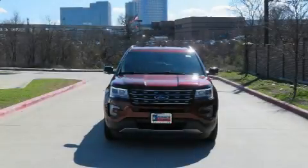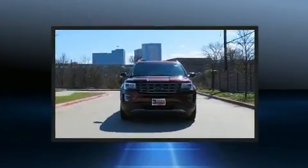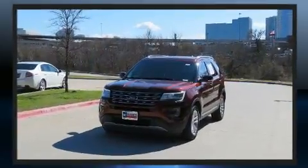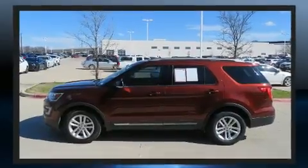Load your family into the 2016 Ford Explorer. Smooth gear shifts are achieved thanks to the 2.3 liter four-cylinder engine, and for added security, dynamic stability control supplements the drivetrain.